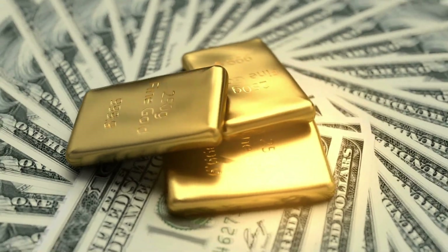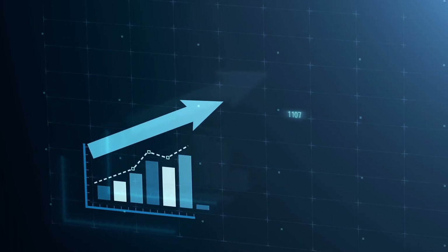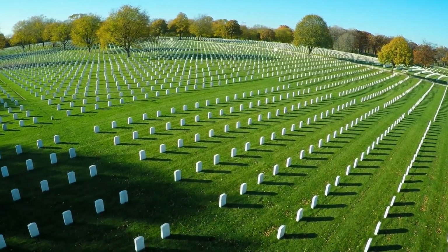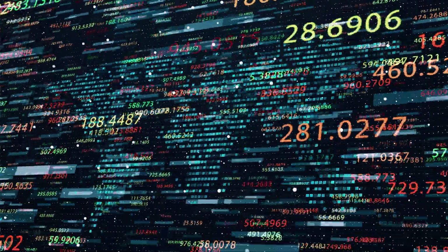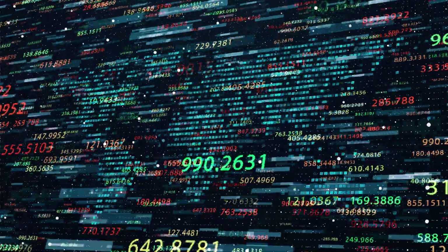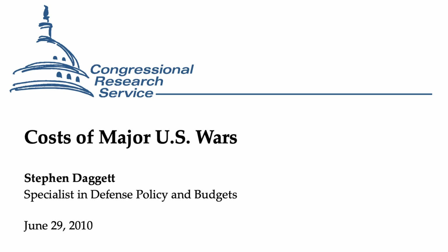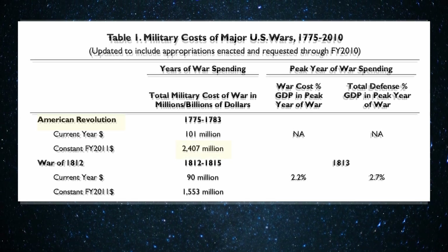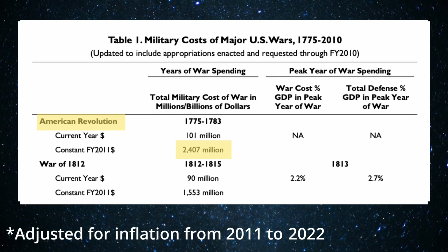War is expensive, in terms of its economic impact, in terms of its military spending, and most importantly, in terms of human lives lost. We touched on the economic impact a little bit in the last episode, but in terms of military spending, according to a 2010 Congressional Research Service report on the costs of major US wars, the American Revolution cost the United States around 3.1 billion dollars.